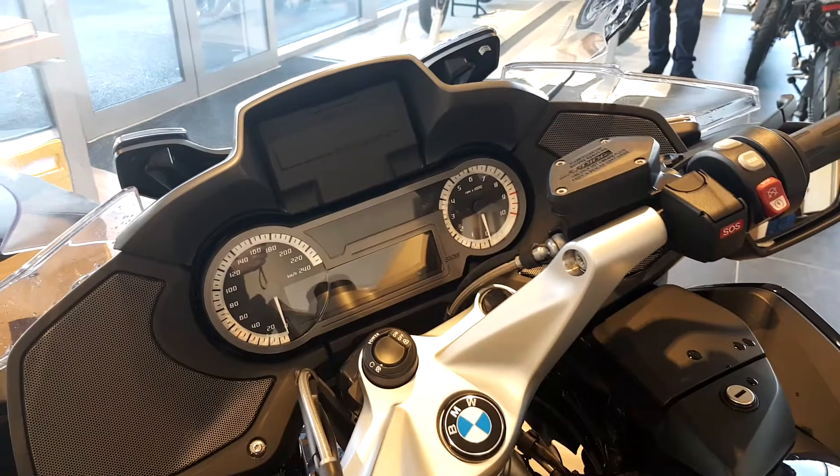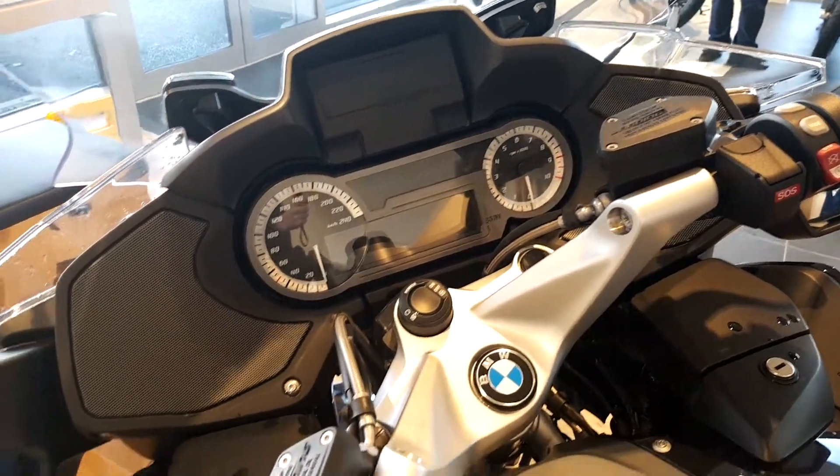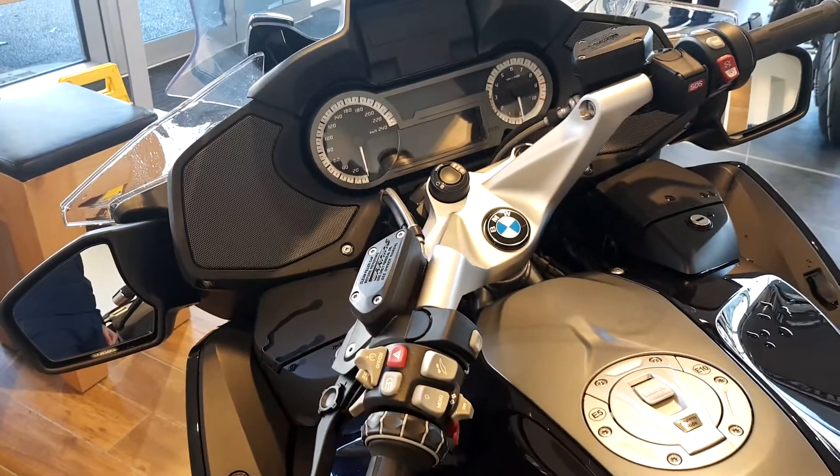There's only 4,561,000 km on it. It also has keyless ride, cruise control, the SOS button, and heated grips.